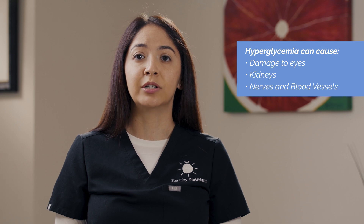When blood glucose gets too high, that's called hyperglycemia. Some problems that can occur because of hyperglycemia are damage to your eyes, kidneys, nerves, and blood vessels.